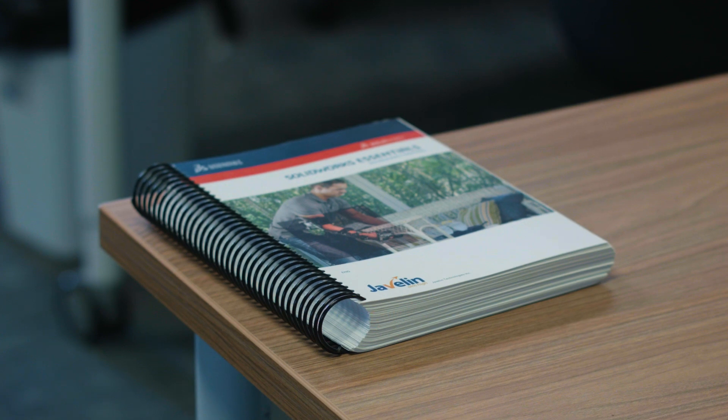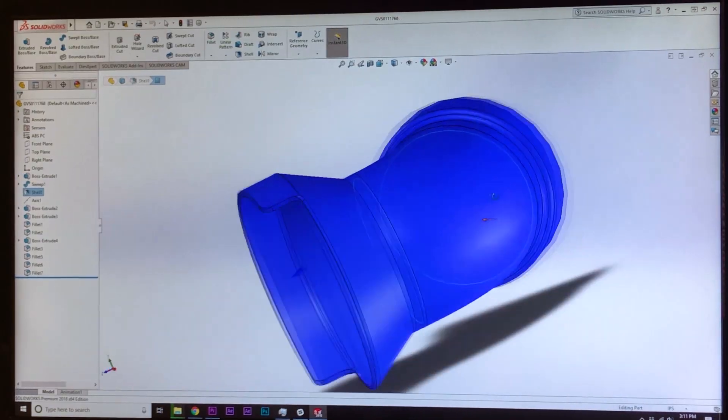We've worked with Javelin Technologies for about 15 years. In the beginning, primarily as a reseller of SOLIDWORKS software and the provision of training for those softwares, and then most recently in the area of 3D printing.